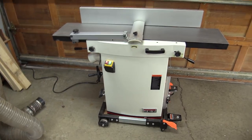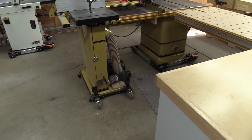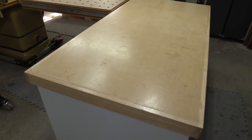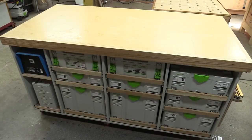Here in the center of the shop we've got a big island. On it is my table saw, my band saw, my MFT outfeed table, and my assembly table.